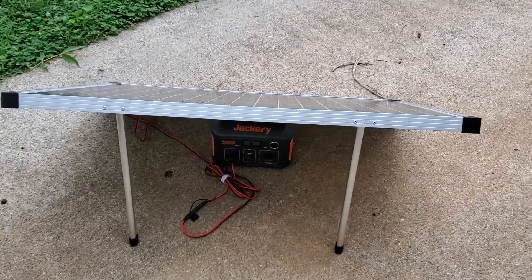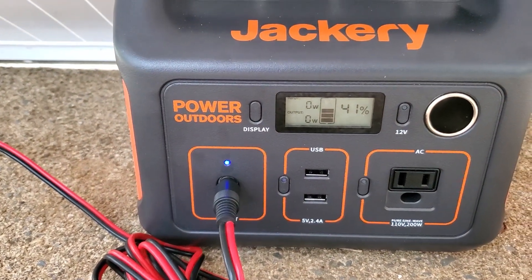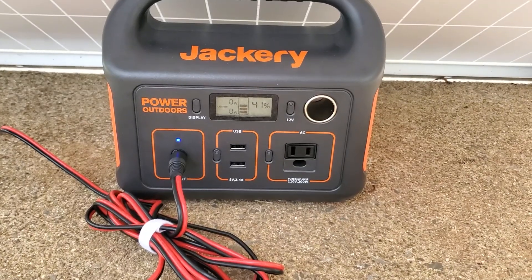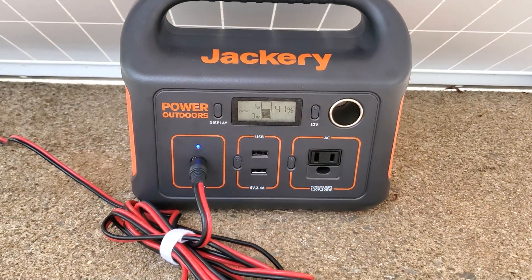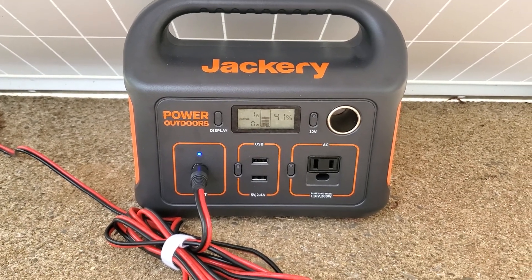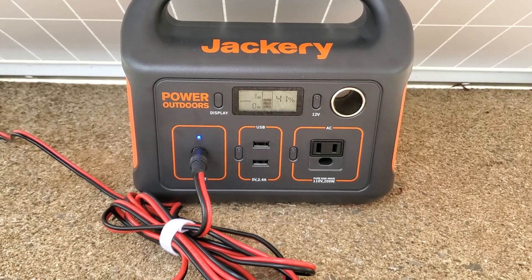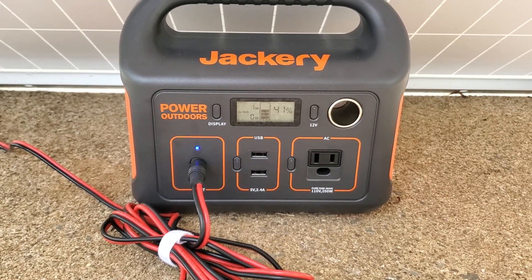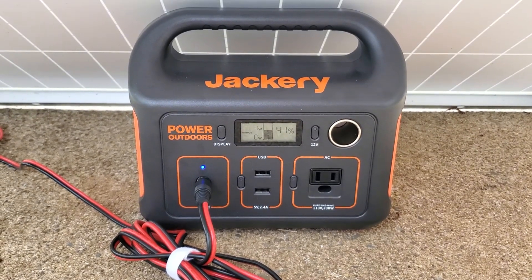Five hours in and we got up to 41 percent. I'm pulling zero watts now. At 5 p.m. that's probably the latest usable sunlight most people are going to have in a given day. So 41 percent from zero, starting at 11:50 — I started a little earlier, could have gotten a little more in, but this is what a cloudy day might look like trying to recharge a Jackery.